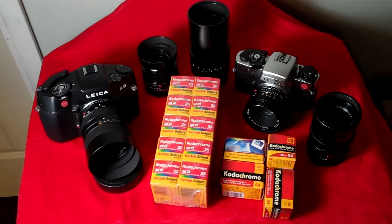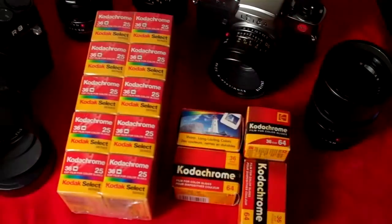Much of my work today is done on digital, but I still have a preference for the color palette of Kodachrome — there's nothing like a projected Kodachrome slide. My real art, so to speak, is large format black and white. I'm in my 47th year of darkroom work, and in 35 millimeter I shoot transparencies. I don't shoot a lot of color print film anymore.